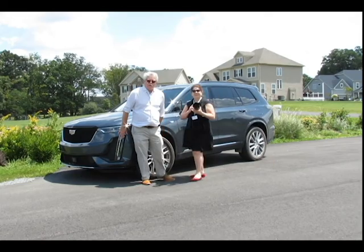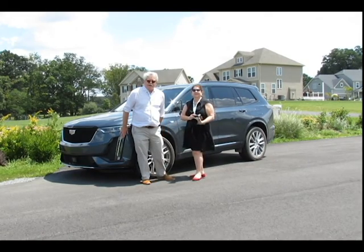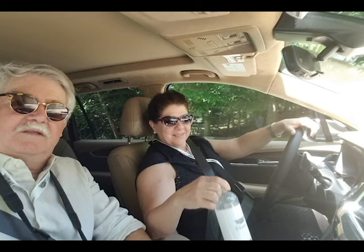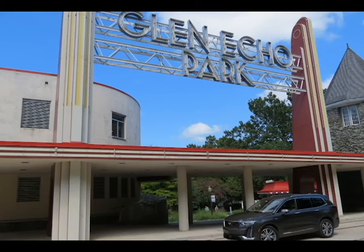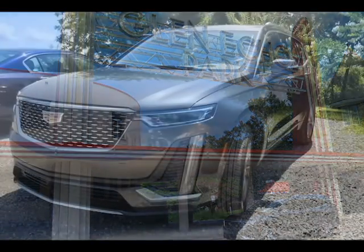So here we are with the Cadillac XT6 with Bonnie Murray from Southern Belle Supernova. We drove the luxury this morning and this afternoon it is the sport. Southern Belle Supernova, also known as Bonnie Murray of Bonnie Murray Photography fame,